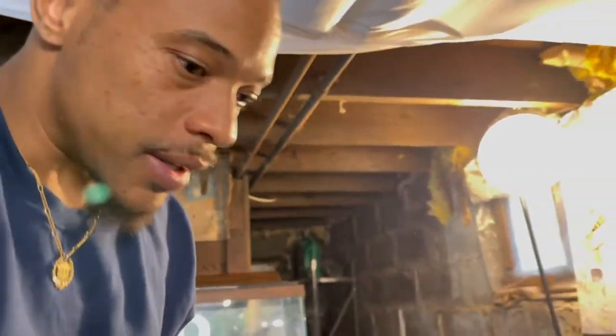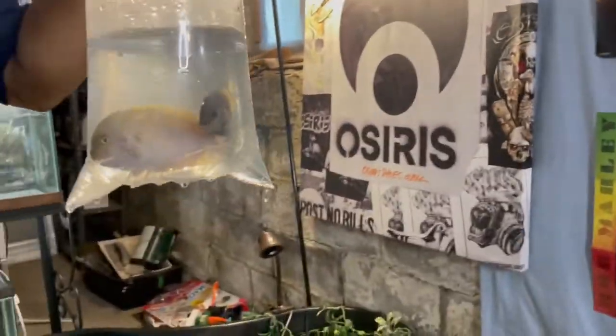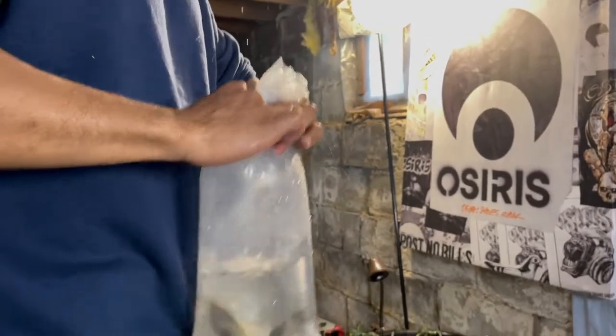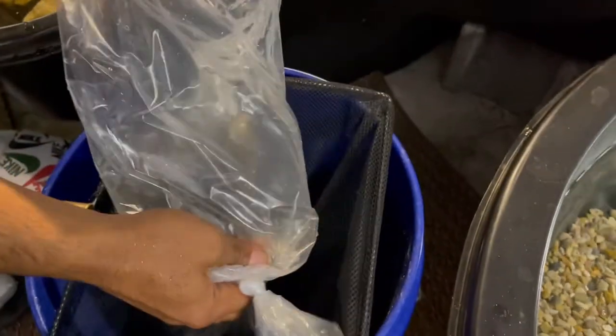I got some caves down here that I just put in that the fish should be able to hide in. Now we're going to start adding the fish to the tank. I got my handy dandy net right here — we're going to lay the net right here and do kind of a pop and drop because they have been acclimating for a while.